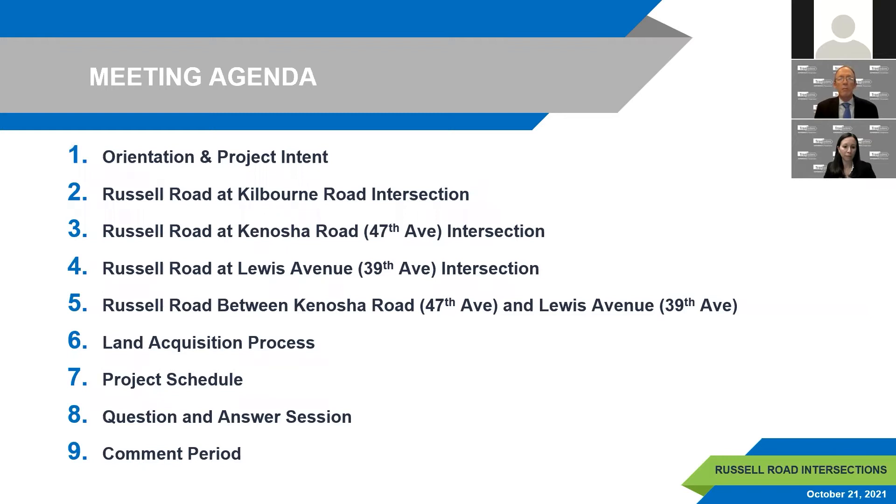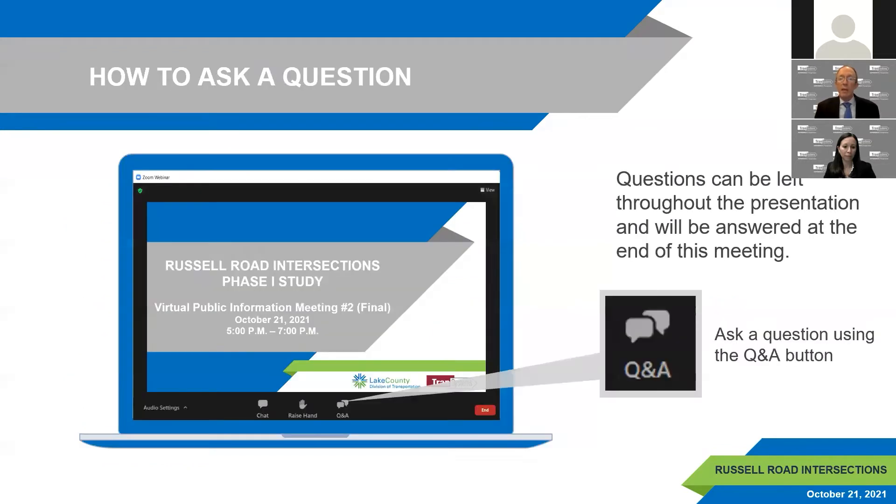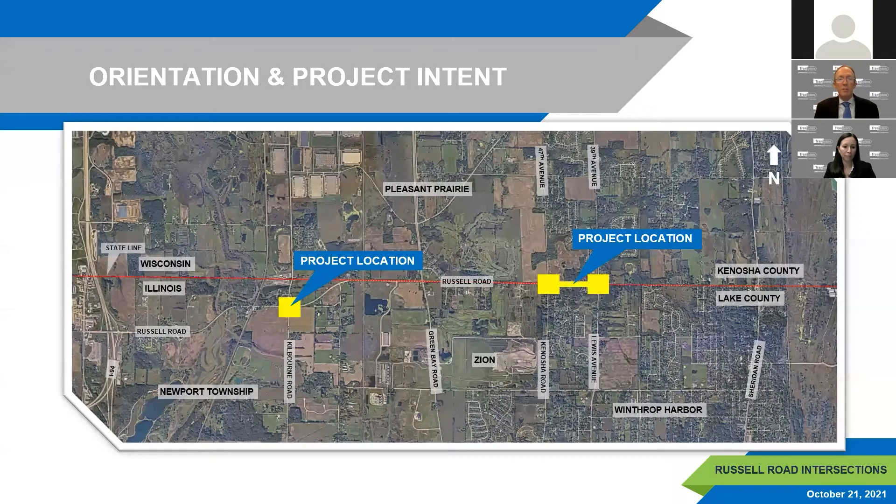This slide is an overview of our agenda for tonight. We will discuss each of the three intersection projects separately, going from west to east along Russell Road. We'll also discuss the segment between Kenosha Road and Lewis Avenue, and close with an overview of the land acquisition process and project schedule before our Q&A. You may submit questions using the Q&A button at the bottom of the screen at any time.